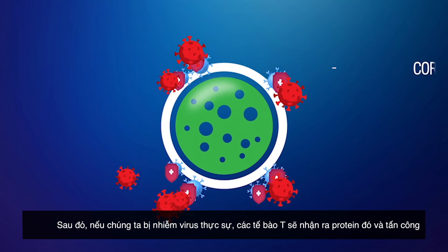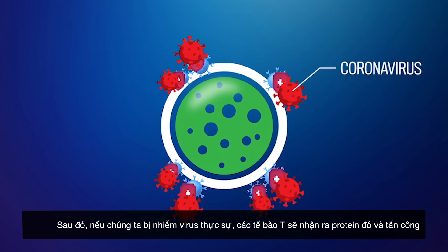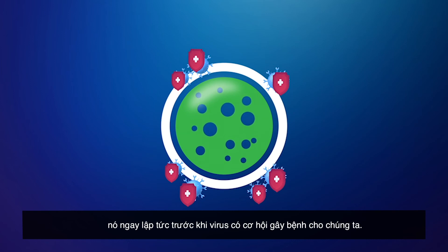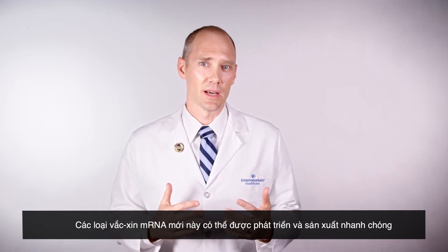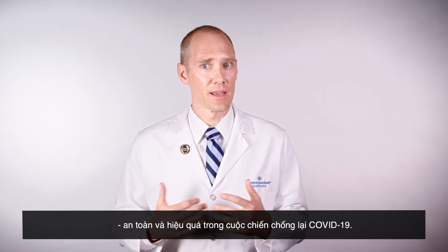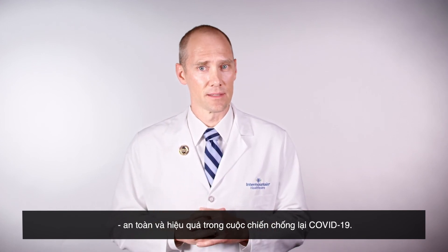Then if we're infected with the actual virus, our T cells recognize the protein and attack it right away before the virus has a chance to make us sick. These new types of mRNA vaccines can be quickly developed and manufactured, and are safe and effective in the fight against COVID-19.